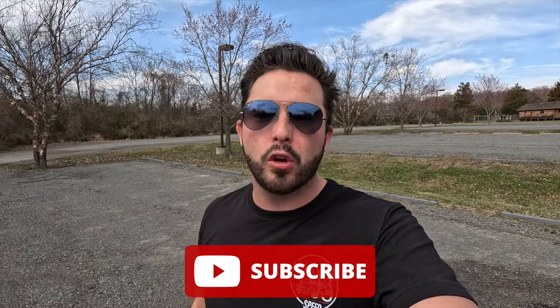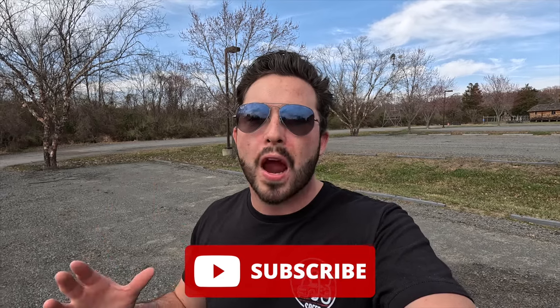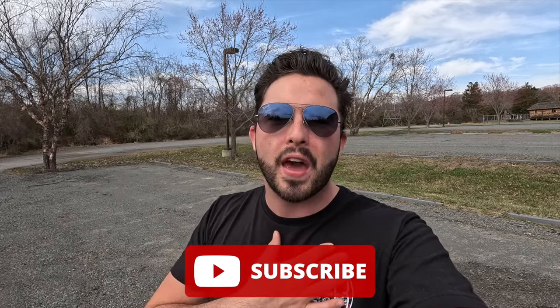If you're enjoying the video so far, please give it a thumbs up and hit the subscribe button. I'm on my journey to 100,000 subscribers and can't reach my goal without your support — liking, commenting, and subscribing helps the channel and the YouTube algorithm.